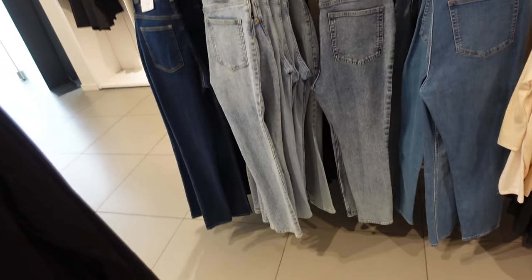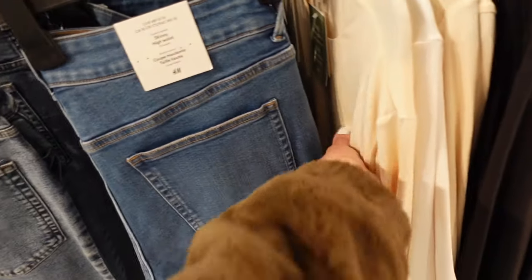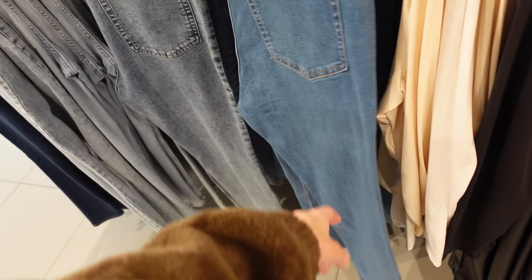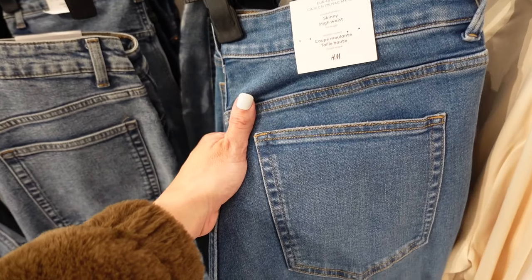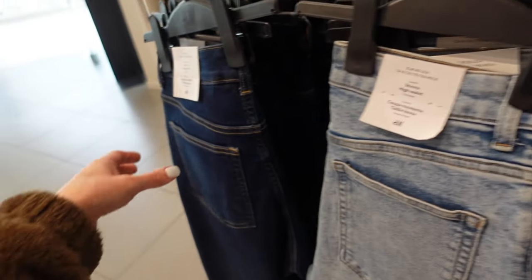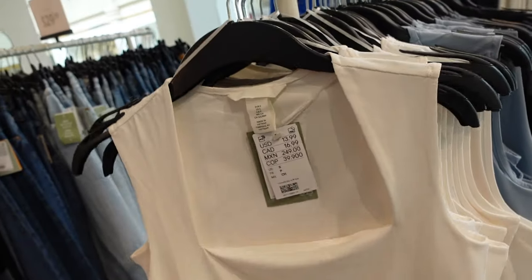High-rise denim is $19.99. They have some really good washes — nice whiskering, no rips, fitted through the leg. This mid-tone denim, they also have an acid wash that's a little bit lighter, and a dark indigo.